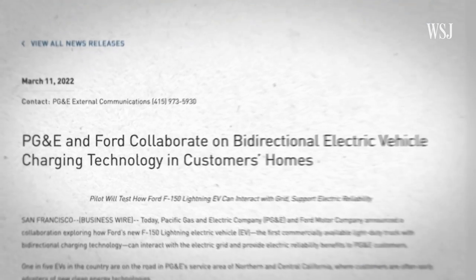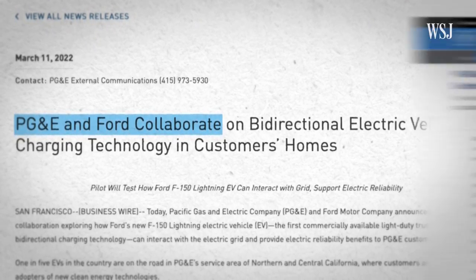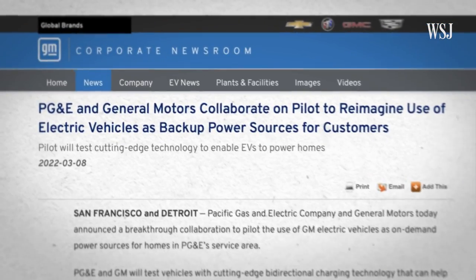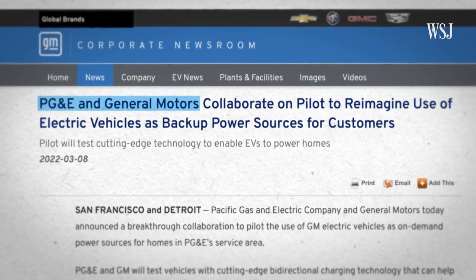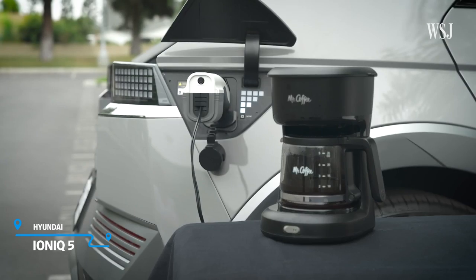Ford recently announced it was working with energy provider PG&E to test how their system interacts with the grid, and PG&E have announced a similar initiative with GM for the company's Ultium platform. And the Lightning isn't the only commercial vehicle to have this technology — both Hyundai's Ioniq 5 and Kia's EV6 also offer V2L charging.